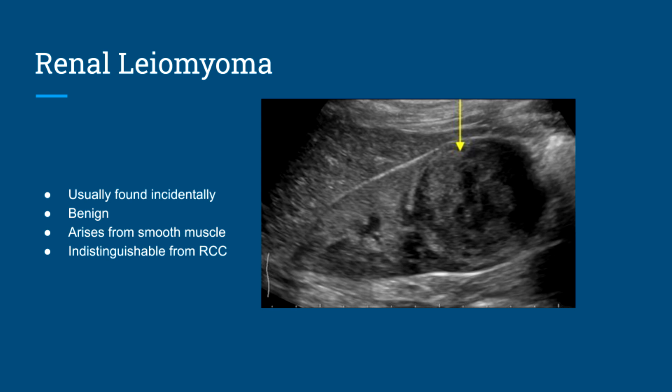Next is renal leiomyoma. This is another benign process and is usually found incidentally. Leiomyomas arise from the smooth muscle of the kidney and can be indistinguishable from renal cell carcinoma. However, upon biopsy they would be confirmed as benign — good news for patients who initially feared a renal cell carcinoma.